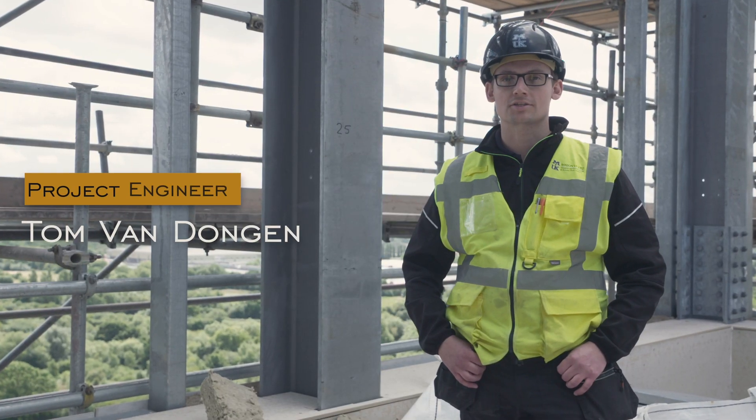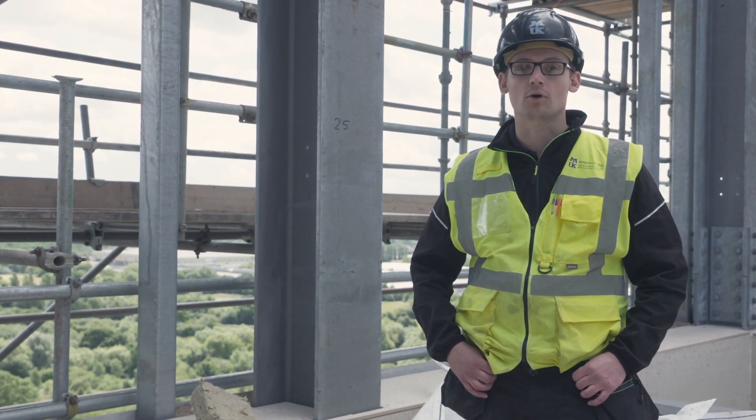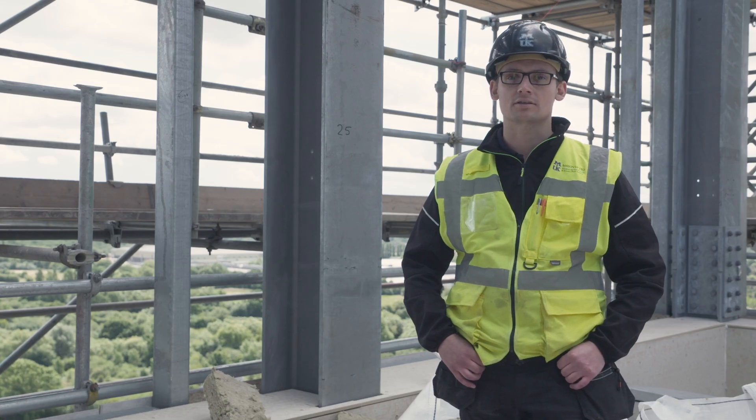My name is Tom, I'm a project engineer for Mason UK, and we are here today at the Greenford Green development. We're working on block eight — we're basically doing a floating floor; the residence amenities are up on the top of the building.